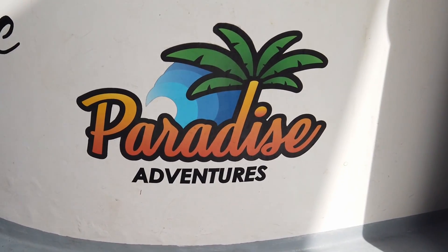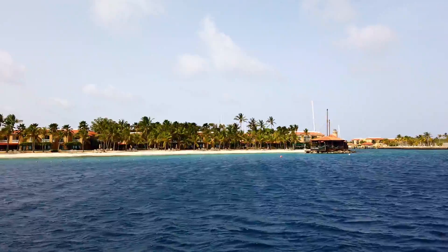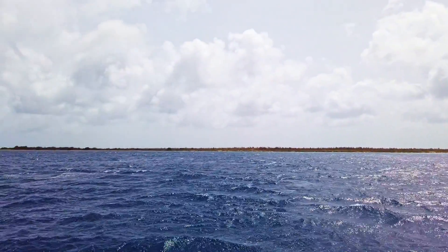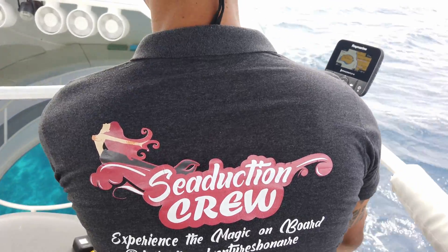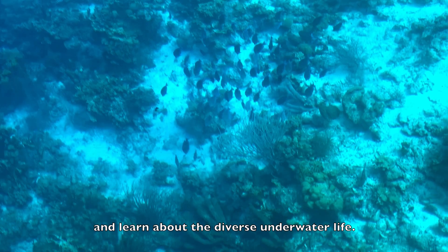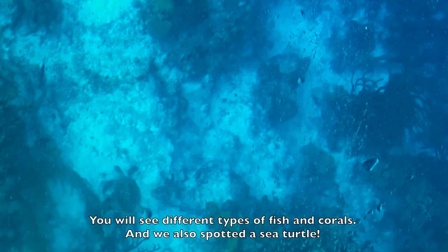On this glass bottom boat you can see one of the most vibrant reefs around Klein Bonaire and learn about the diverse underwater life. You will see different types of fish and corals, and we also spotted a sea turtle!